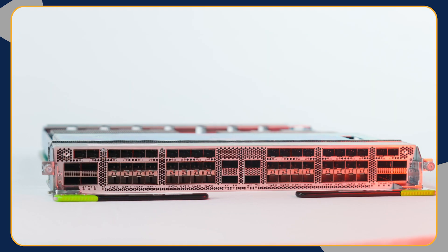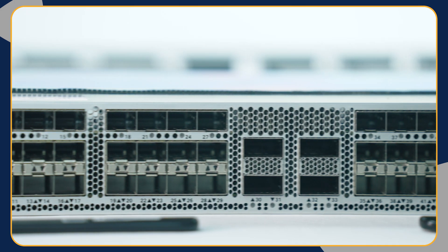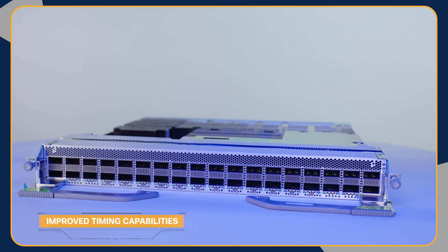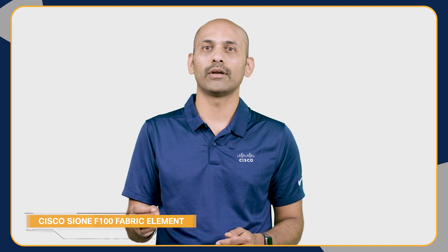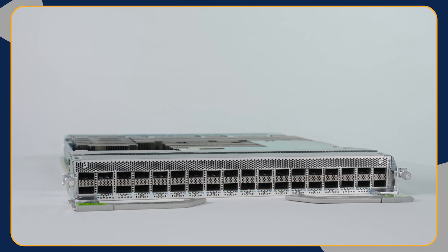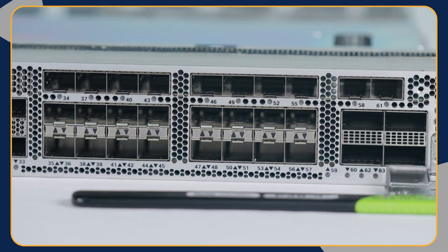We are also introducing a new generation of route processor and fabric card to support these line cards on the existing Cisco 8000 distributed systems. The enhanced route processor RP2 brings enhanced scalability and improved timing capabilities. The latest generation fabric card FC1 for the 8-slot system is powered by the Cisco Silicon One F100 fabric element, offering a fabric switching capacity of 40.8 terabits per slot. At a minimum, four FC1s are required in the chassis for both line cards to operate at line rate without fabric oversubscription.